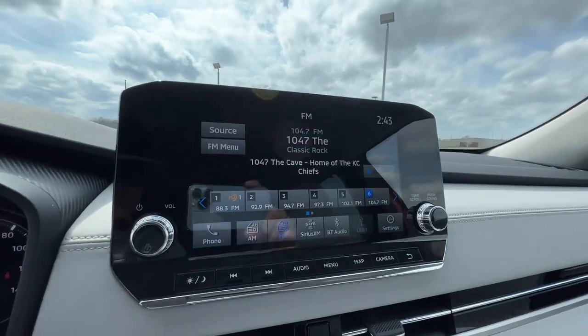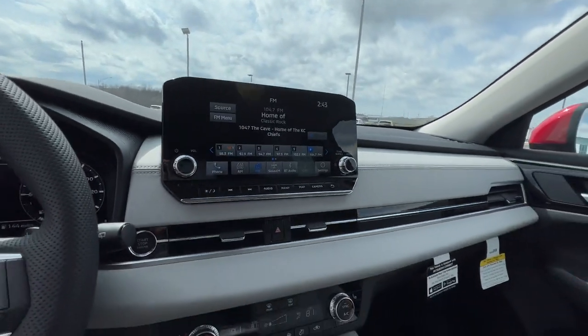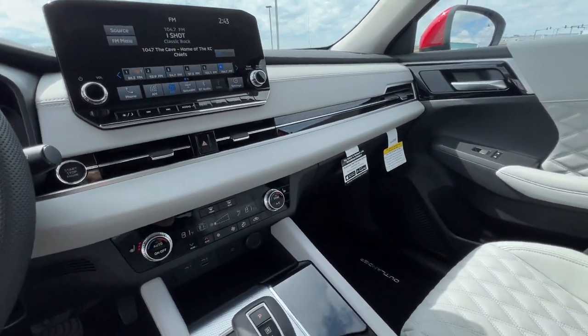Don't miss the chance to drive home in this boldly stylish Outlander. Our team will give you an outstanding road test experience. Stop in today!